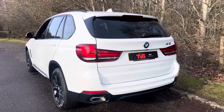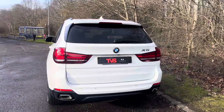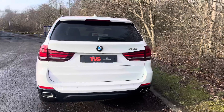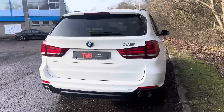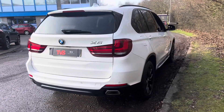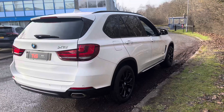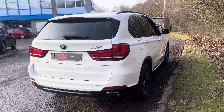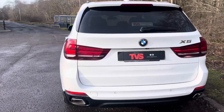There are eight services in total, six of which are BMW main dealer and the other two are trusted BMW independents, both with the iDrive updated. The vehicle comes with a fresh 12 months MOT with zero advisories. Platinum warranty is included, as is 12 months AA roadside assistance.